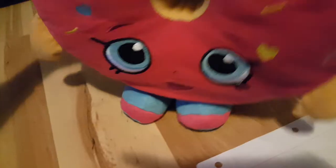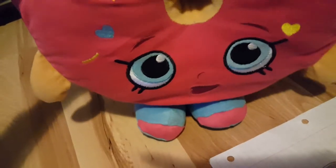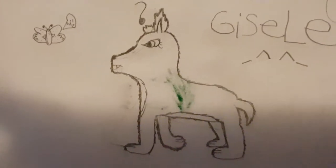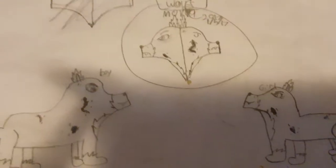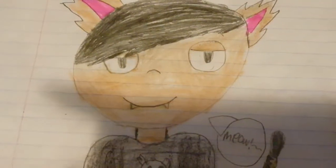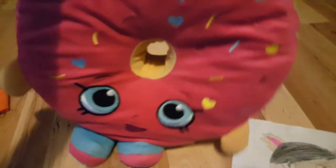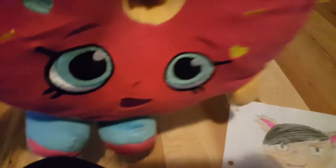Tell me in the comments below which drawing you liked best. I'll show you number one through the other numbers: number one, number two, number three, number four, number five. Alright, which one did you like best? See you next time guys. Bye.